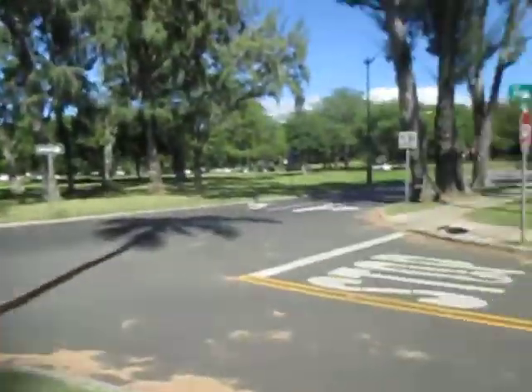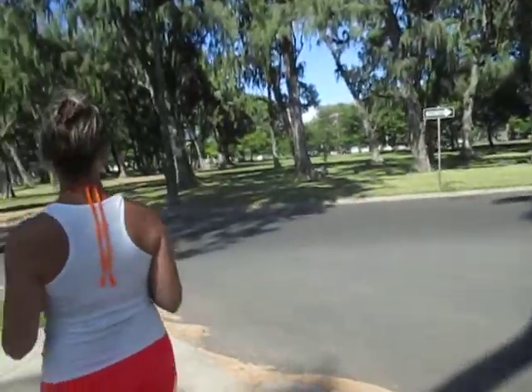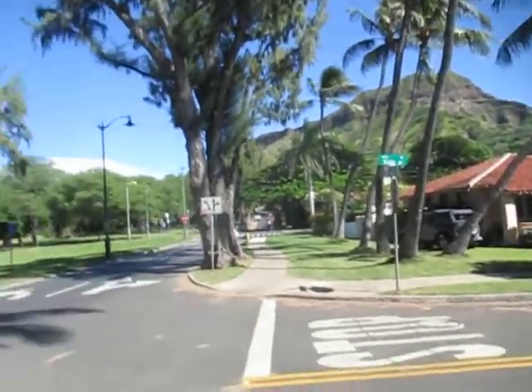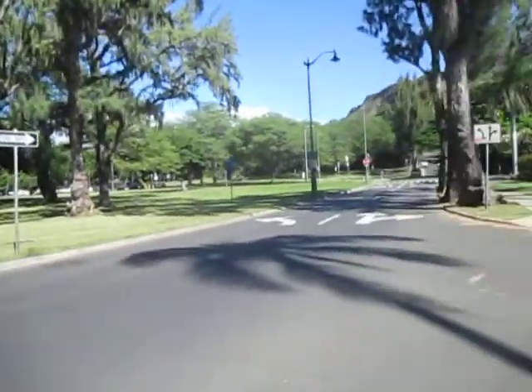If you're into gardening like we are, then you really appreciate the beauty of the Hawaiian Islands. Because really, everything grows here — it is summertime year-round here. Let's walk through the trees.